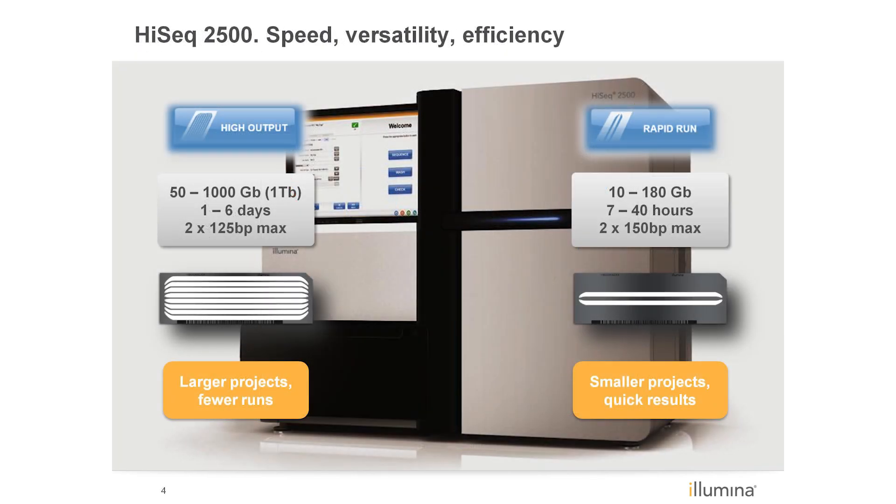The HiSeq 2500 system remains the most flexible, versatile instrument on the market. With its two run modes, researchers are able to tailor the instrument to meet their experimental needs. You can choose to either run the system in rapid run mode for smaller projects or applications that require quick turnaround times, or use high output mode for high-throughput applications and maximize unattended operation.